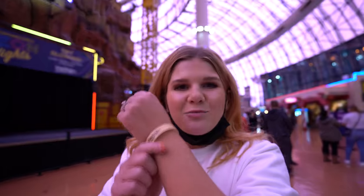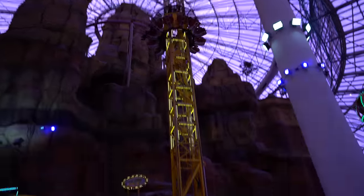We got some wristbands to go on some rides. They look a little sketchy — we'll see. I'm kind of scared. We're inside the Adventure Dome, here inside Circus Circus, keeping in the family-friendly theme with tons of rides and cool stuff to do. It's $40 for VIP passes if you're an adult and $20 for little kids.